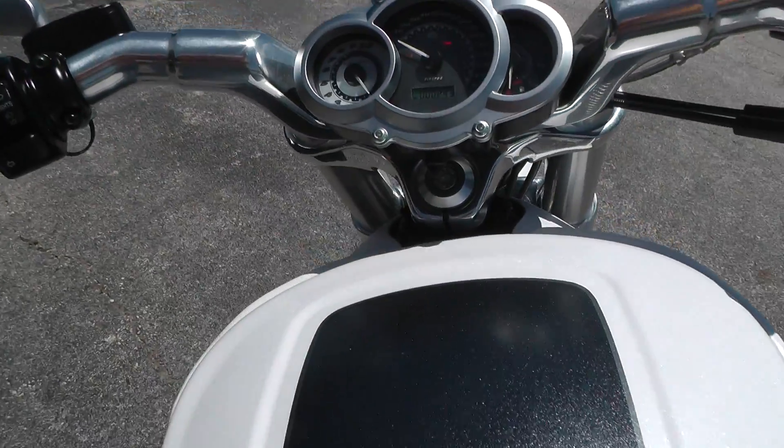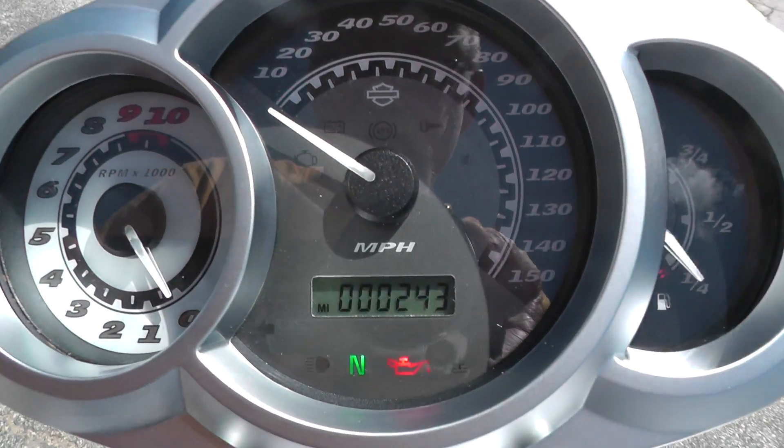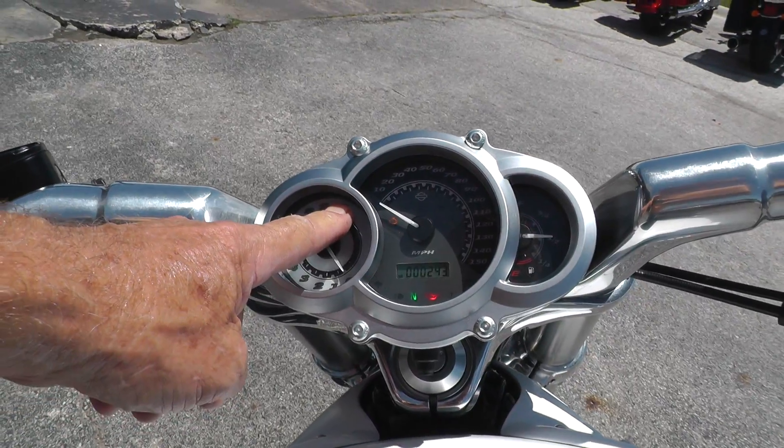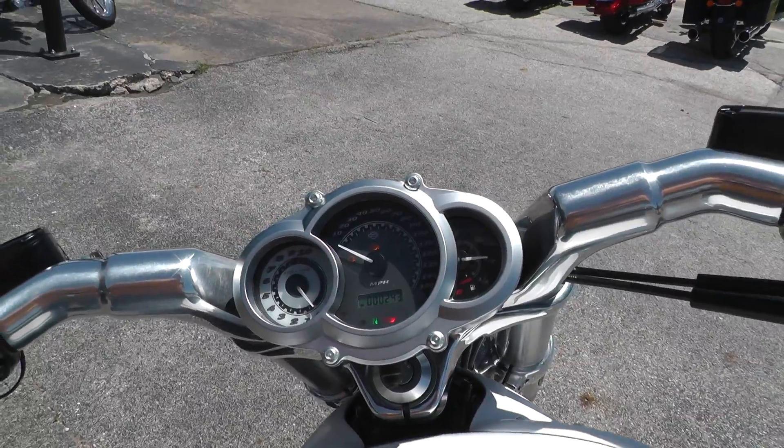Check out the miles — I'll let you give it a listen too. Yeah, this bike's only got 243 miles. Got your tach here, indicator lights, and then a fuel gauge there. Pretty sweet.